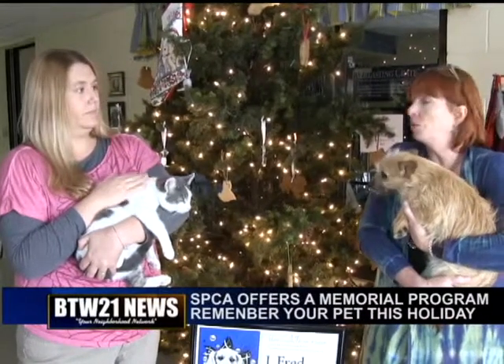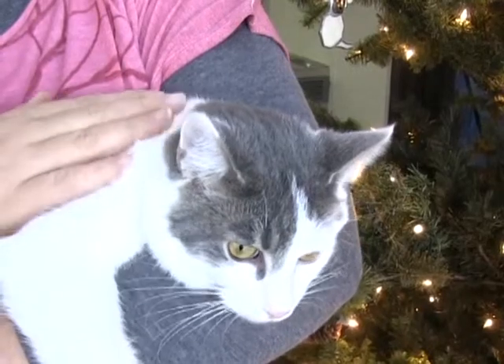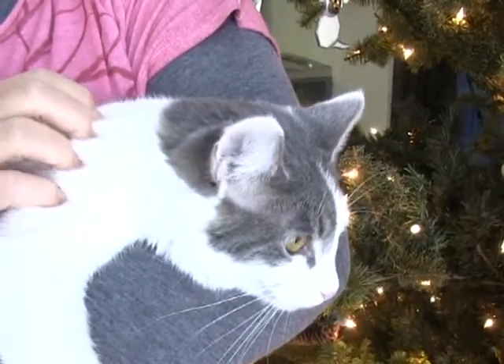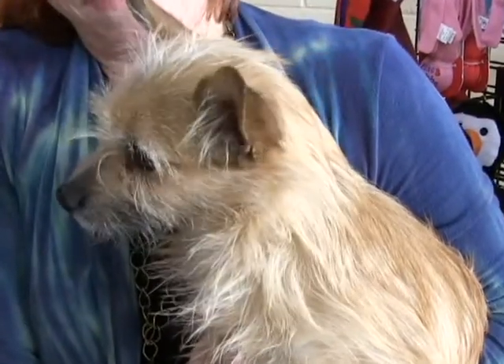Even after Christmas, the trees won't be up, but certainly you can always make a donation to the SPCA in honor of or in memory of a person, a pet, your pet, your friend's pet. Those honorarium and memorial donations are certainly accepted all year long and they go to help the shelter operations.